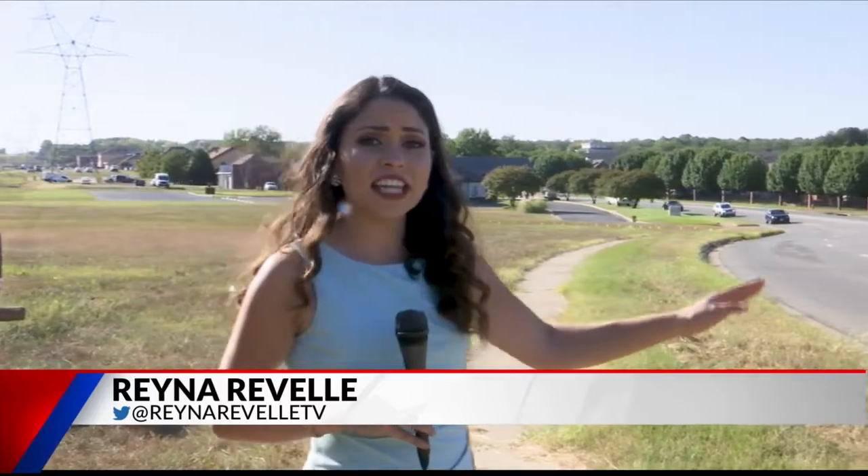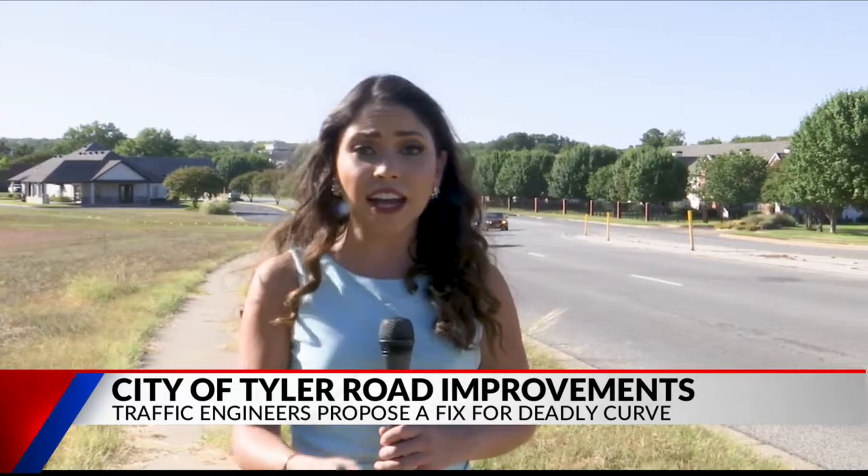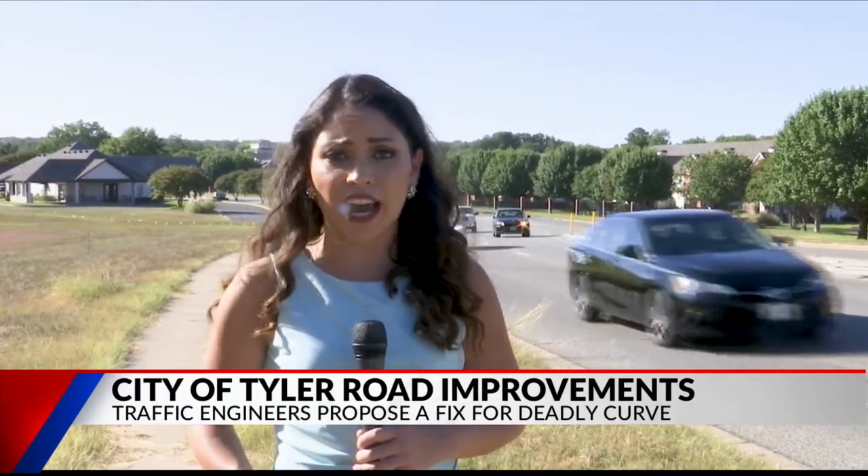The reverse curve that you can see behind me here on Grande has led to 57 non-fatal and fatal accidents due to wet conditions, high speed, and poor visibility at night.